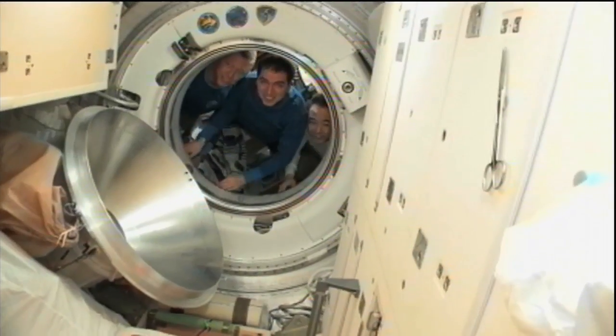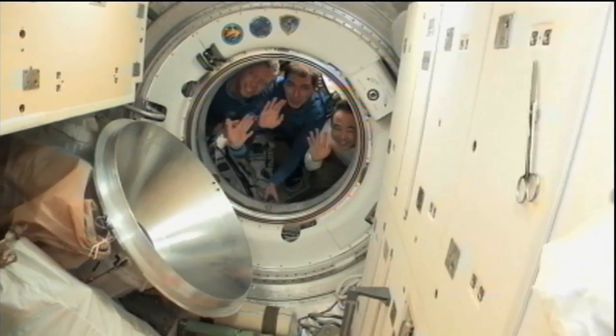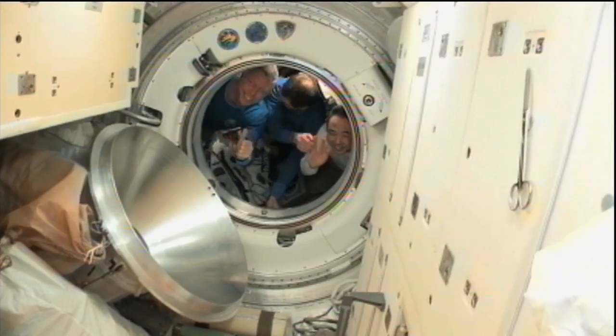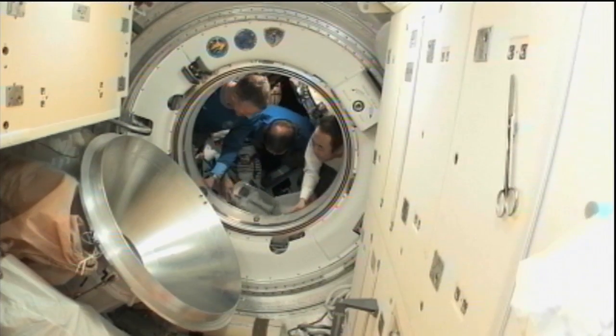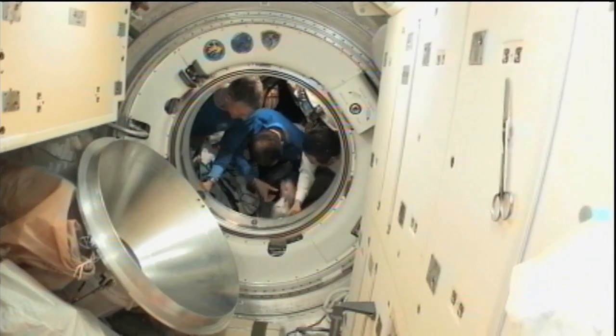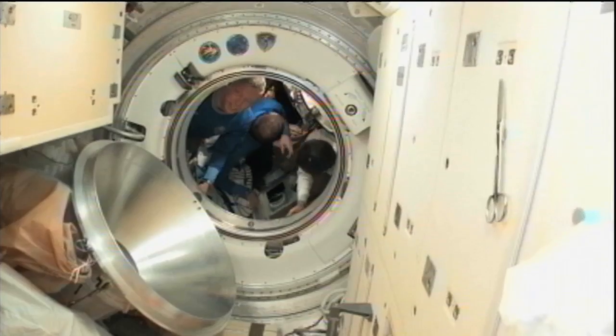And there you see a video of Volkov in the middle, Mike Fossum on the left, Satoshi Furukawa on the right — a final thumbs up to their crewmates as they bid farewell to Burbank, Shkaplerov, and Ivanishin before closing that hatch.